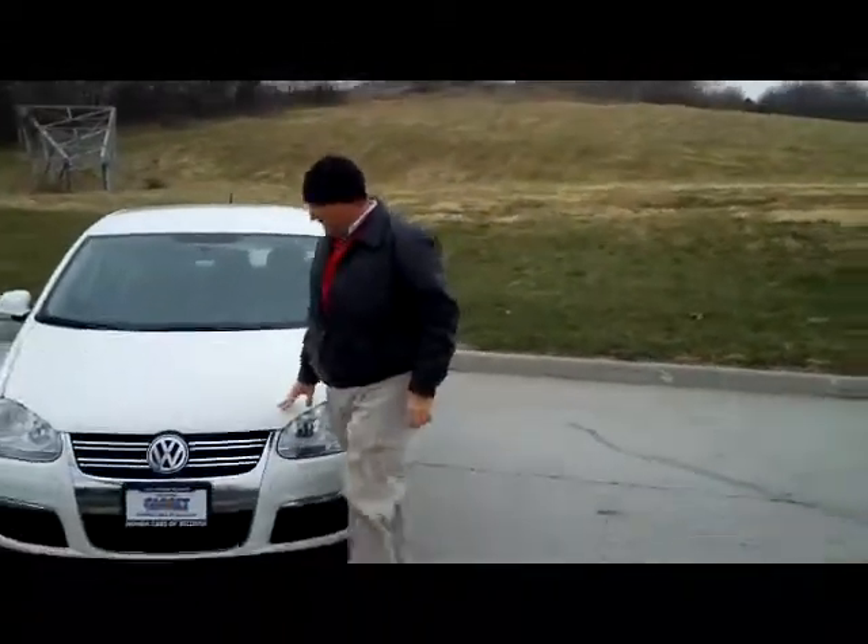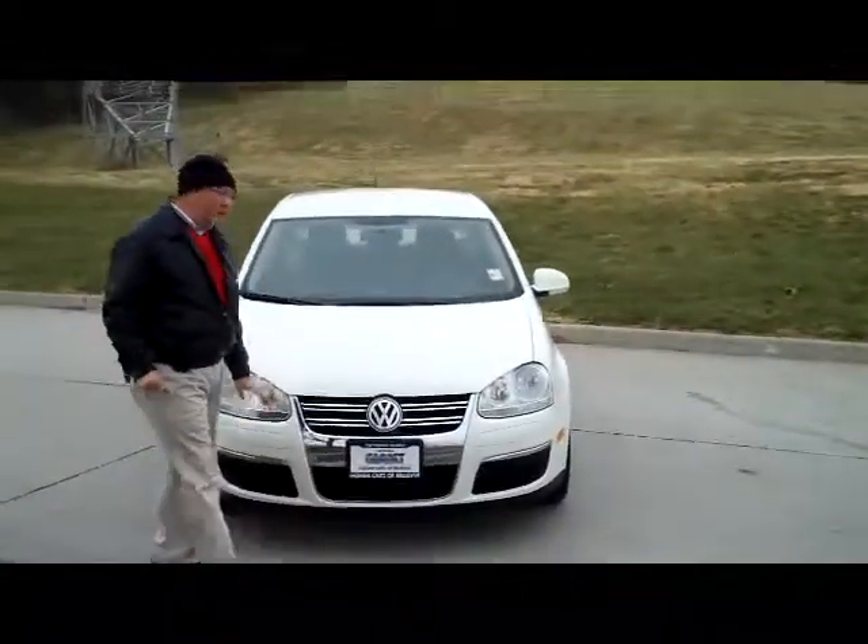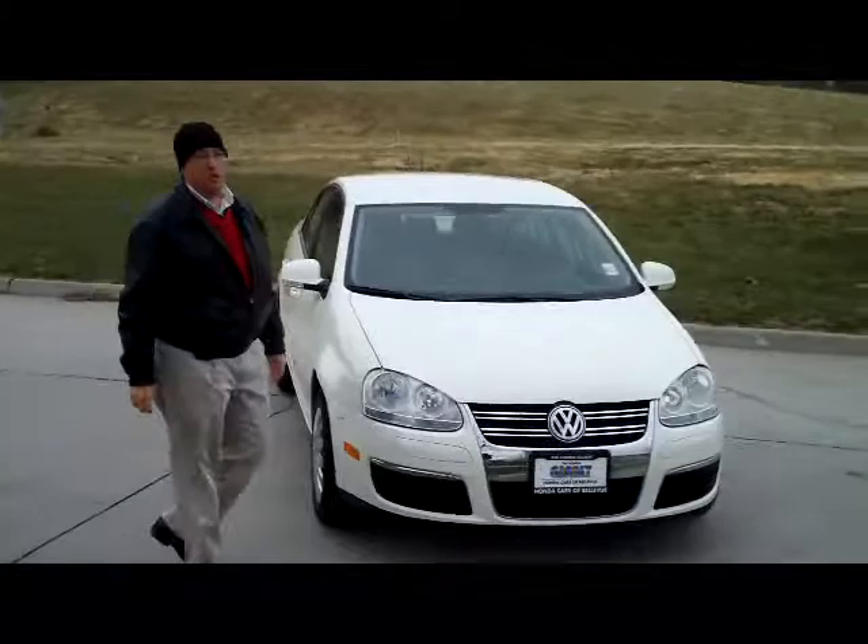Kelly here from the Honda Giant, here to show you this 2008 Volkswagen Jetta S model. It's a one owner, new car trade.